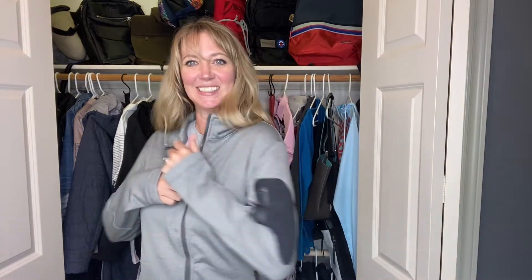Oh my God, that's so freaking cool! This is the Ladies Reebok Freestyle.